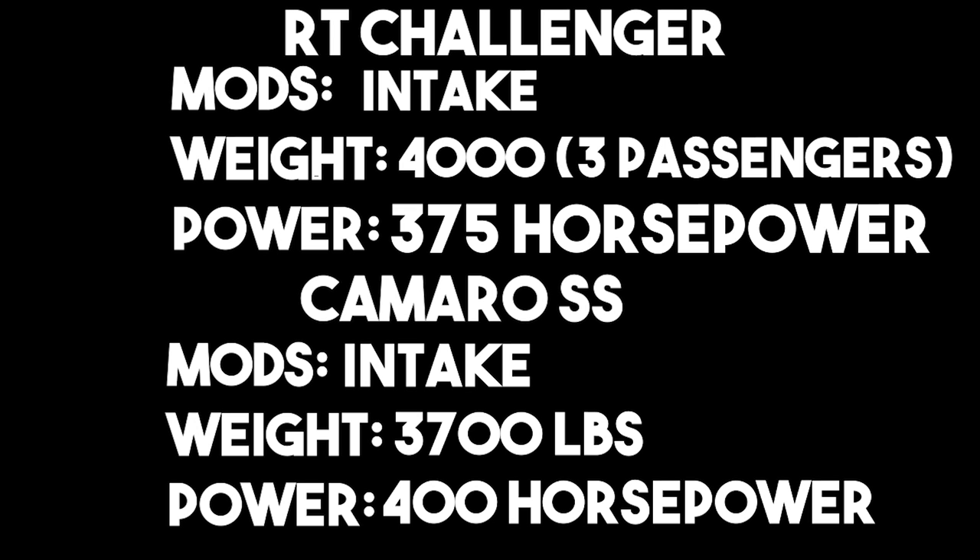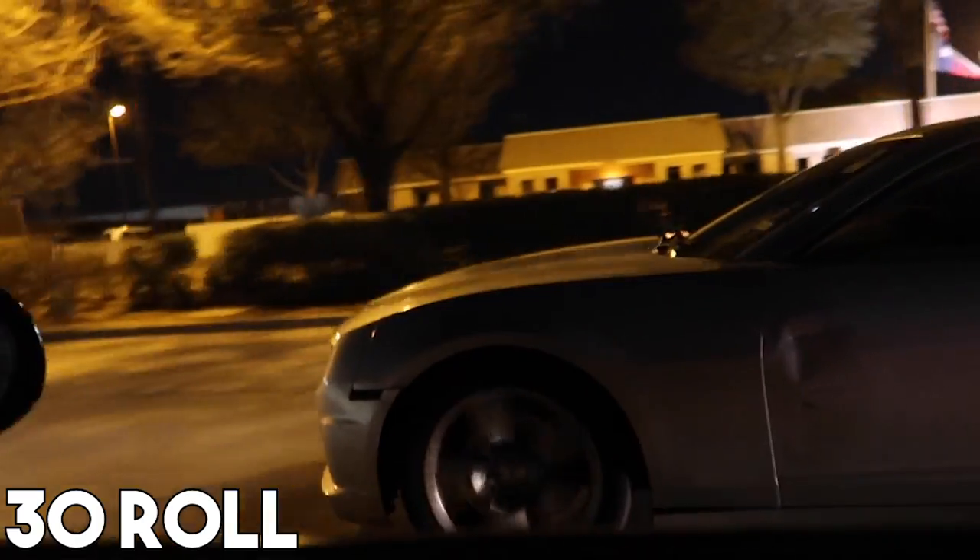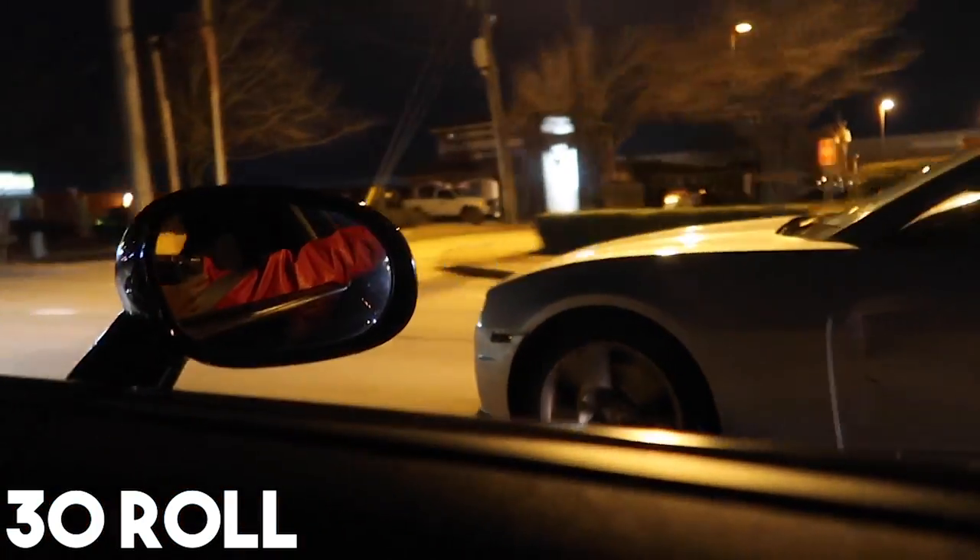Alright, let's do it. First roll from 30 — ready? One, two, three! Now you're up front, you're up front — ready?